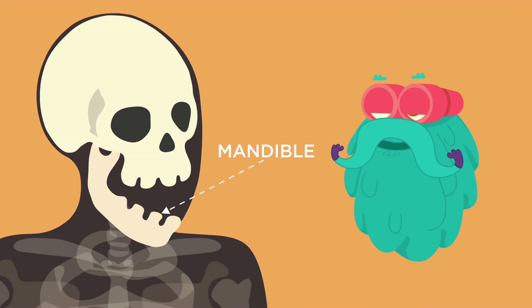The lower part of the skull is called the mandible. It is the largest and the strongest bone of your face.